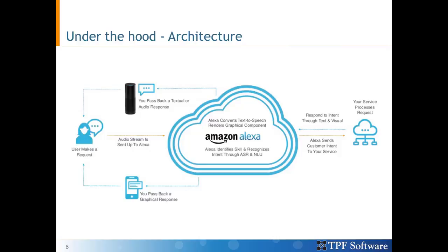In our case, the robotic process automation script resides on an Amazon EC2 server and is exposed as a REST service that performs the flight search. Once processed, your service returns the response as text or in visual form to Alexa. Alexa converts the text into speech and sends it back to the Alexa device, which is played back to the user.